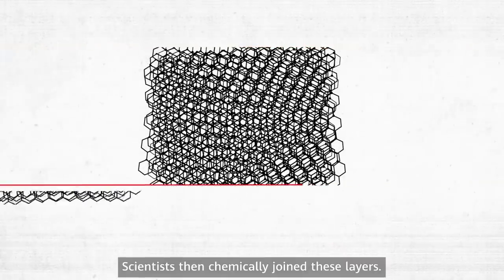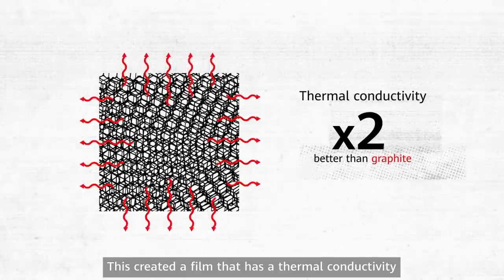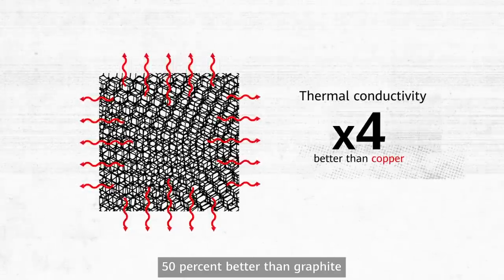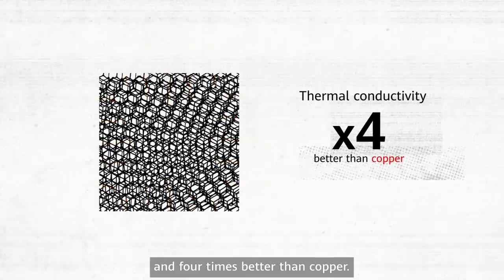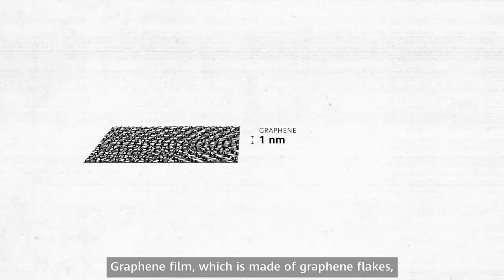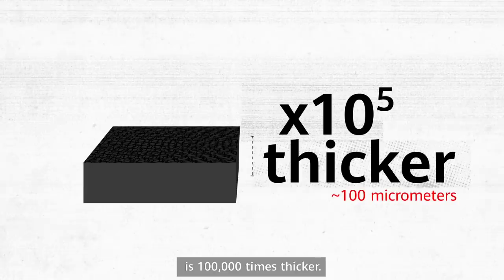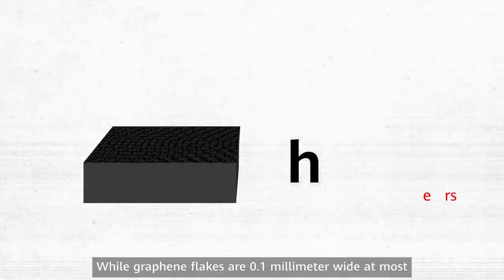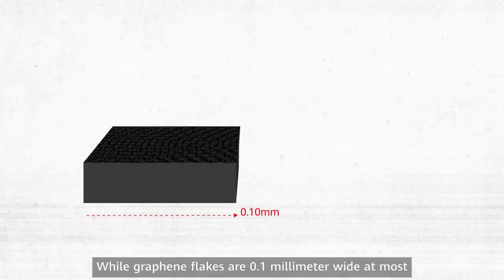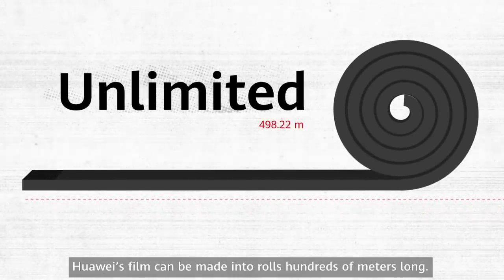Scientists then chemically joined these layers, creating a film with thermal conductivity 50% better than graphite and four times better than copper. Graphene flakes are about one nanometer thick, but graphene film — made of graphene flakes — is 100,000 times thicker. While graphene flakes are 0.1 millimeter wide at most, Huawei's film can be made into rolls hundreds of meters long.